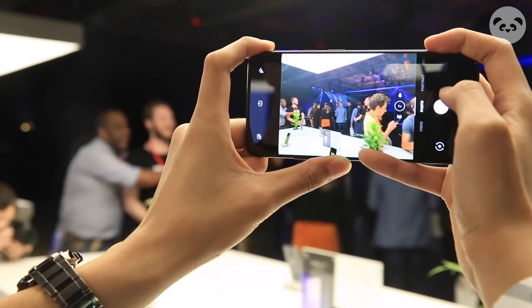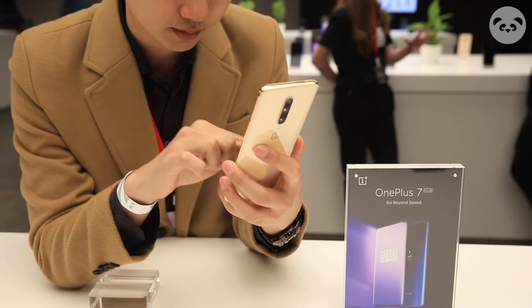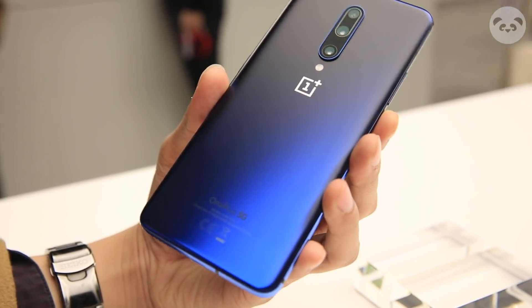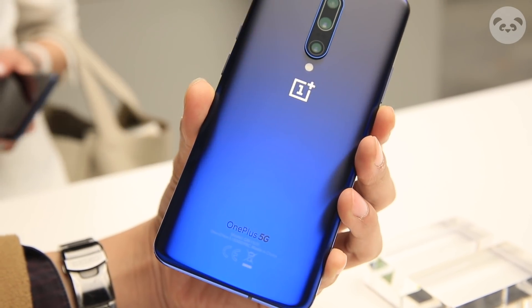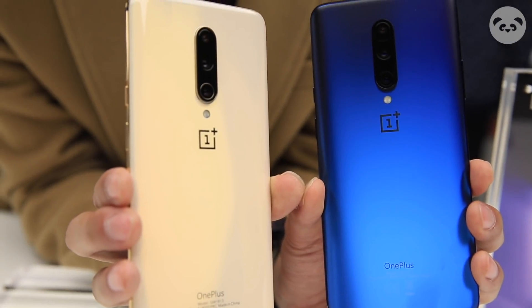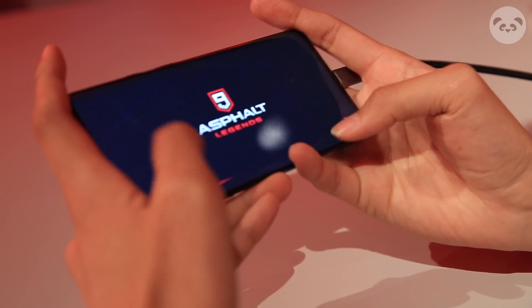It features one of the most immersive displays ever with a 6.67 inch huge fluid AMOLED display, and it has a triple camera system featuring a 48 megapixel Sony IMX586, a 16 megapixel wide-angle camera, and an 8 megapixel telephoto lens. Performance-wise, it features the Qualcomm Snapdragon 855 and goes up to 12 gigabytes of RAM with UFS 3.0.